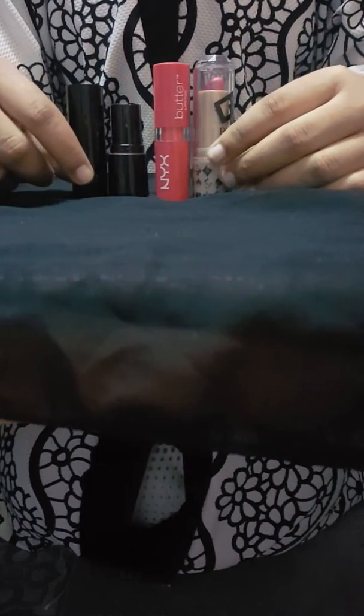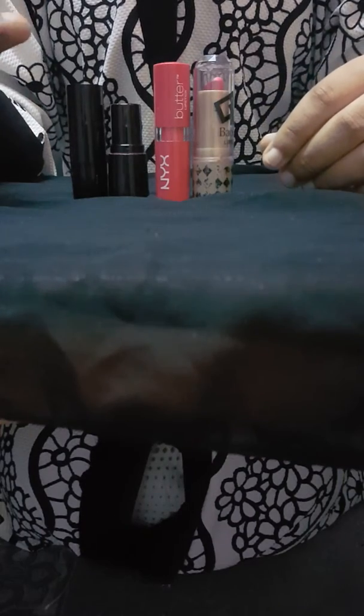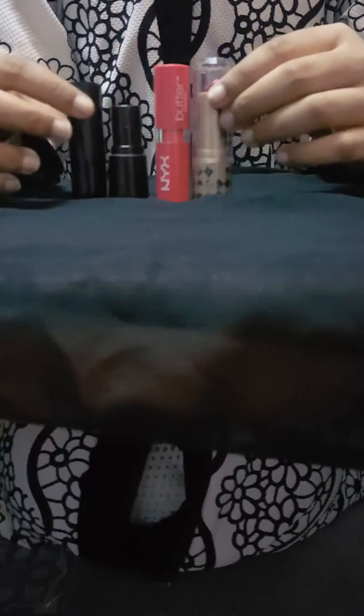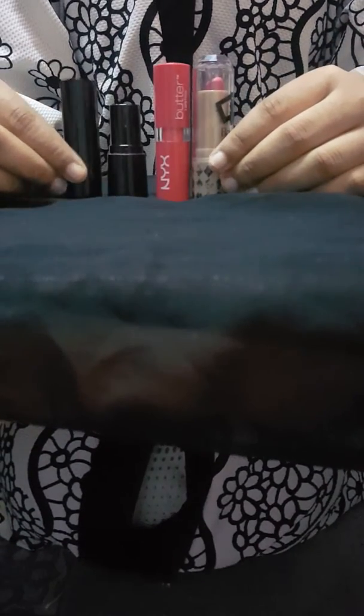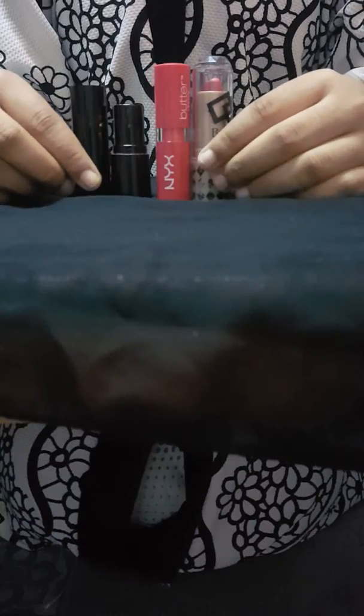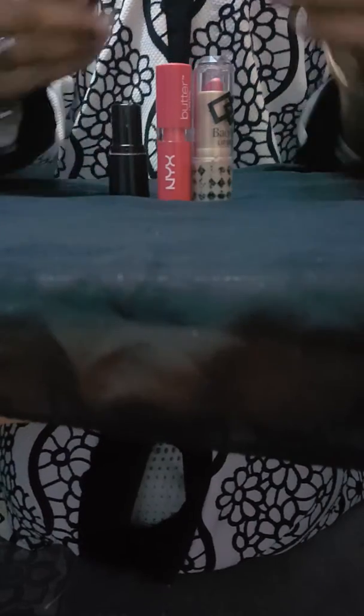These four looks suit me very beautifully, and this is the color of my skin — you can see that. Now I'm going to show you the lipsticks and their colors, and which skin type each one suits.